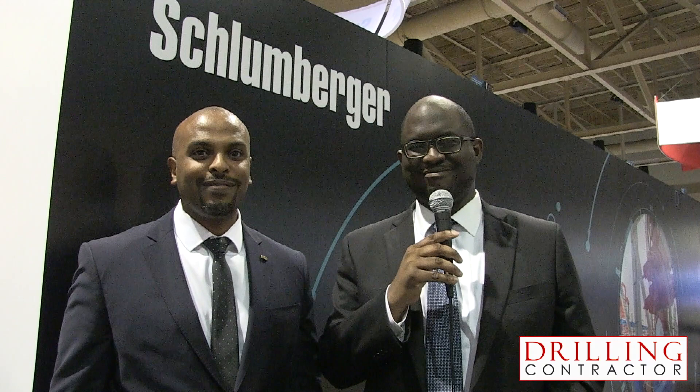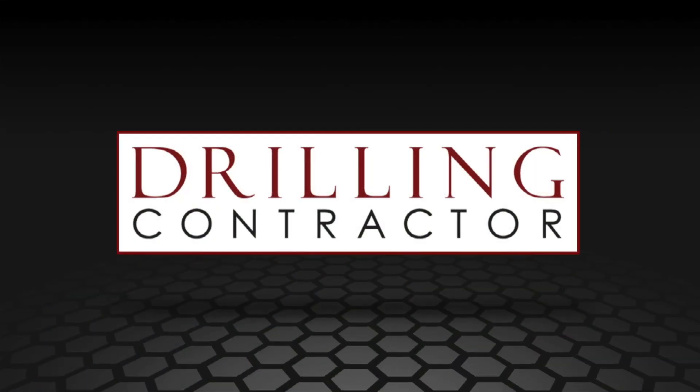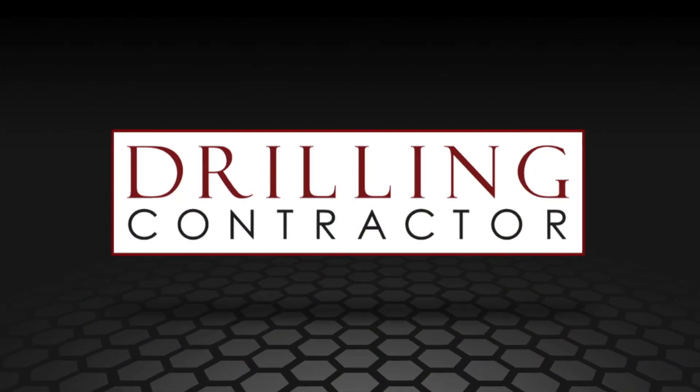Thank you very much for speaking with me today, Mr. Musa. Thank you, Stephen. Thank you for having me. And thank you for visiting Drilling Contractor.